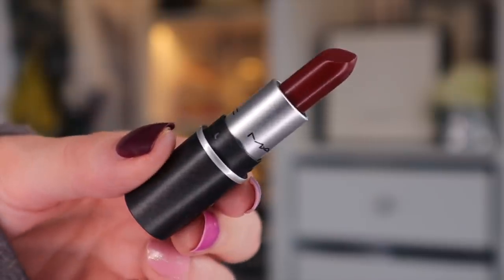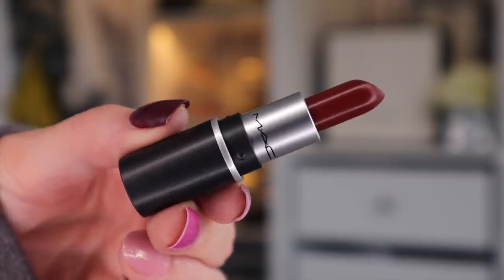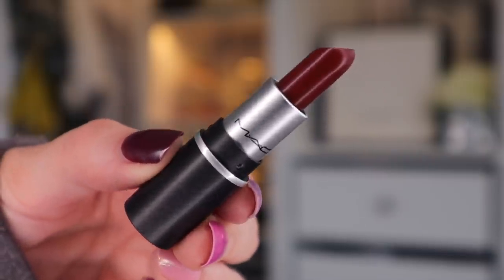Day number thirteen — another lipstick. We have received a large one, and this is the Dubonnet Amplified Cream Lipstick — a smaller one, which is fine. The colour! This is much more of a deep maroon kind of colour. I'm loving the variety of colours in this advent calendar. It's Christmassy, it's autumnal, it's just beautiful.